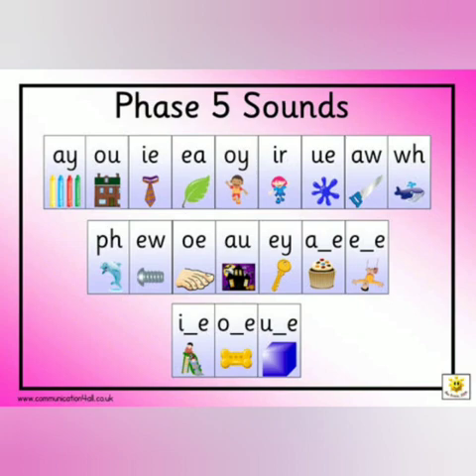Repeat after me: A, U, I, E, O, E, OI, U, U, O, W, W, F, U. We have split digraph A, split digraph E, split digraph I, split digraph O, and split digraph U.